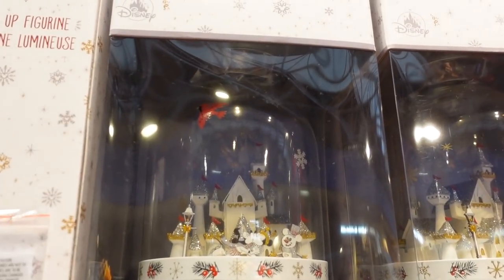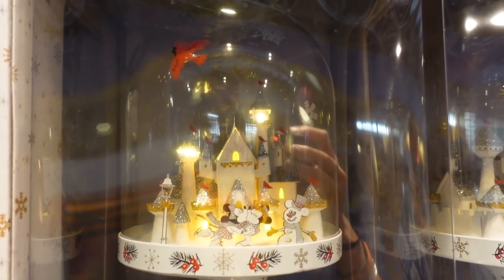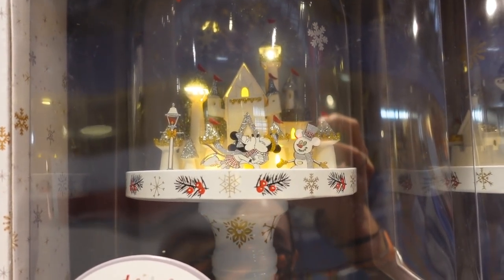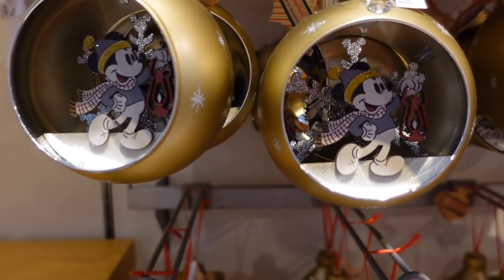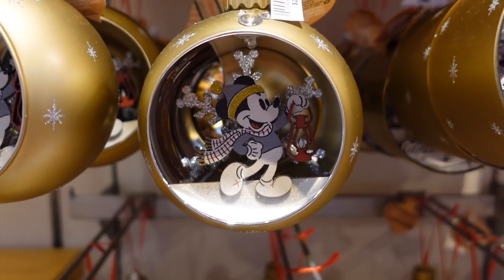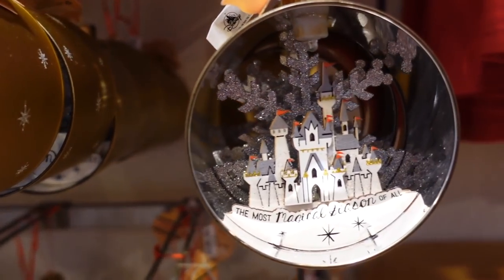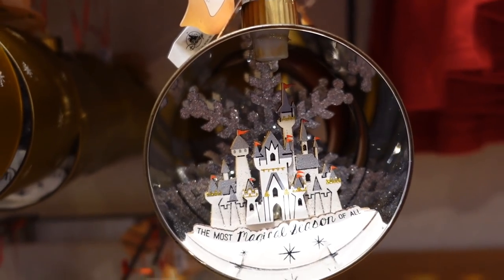This goes with the same line and is $59.99 — it looks like a little figurine that lights up. That's cute. We also have some new ornaments that go with the same collection. Look at little Mickey with his lantern in the snow, and then 'Celebrate the Season' with Mickey and Minnie ice skating. Oh, and look at the castle — 'The Most Magical Season of All.' That is amazing.